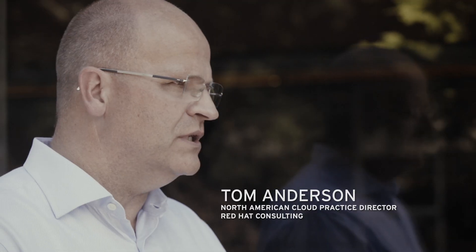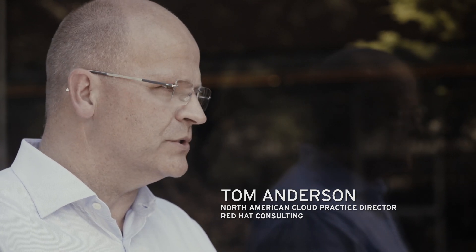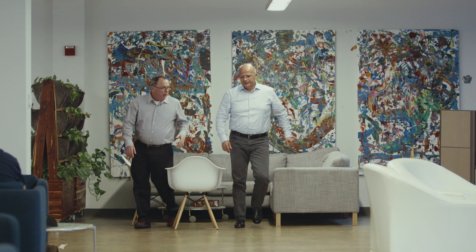My name is Tom Anderson, and I'm the North American Cloud Practice Director for Red Hat's consulting organization. I have a team of architects and senior consultants that are very experienced around open source technology and specifically Red Hat solutions for cloud. People on my team go to customer sites to help them deploy our software and implement a solution that they can take advantage of.